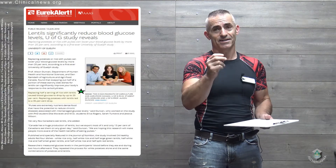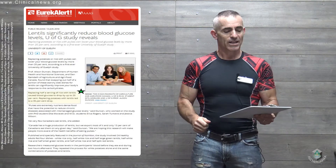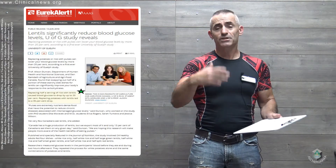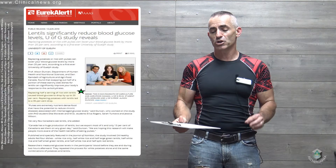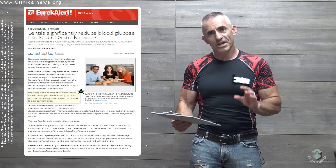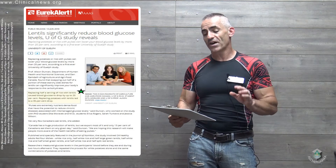And they succeeded in quite an interesting way. Lentils significantly reduce blood glucose levels. Replacing half a serving of rice with lentils caused blood glucose to drop by up to 20%. Replacing potatoes — instant potatoes in this case — with lentils led to a 35% drop.